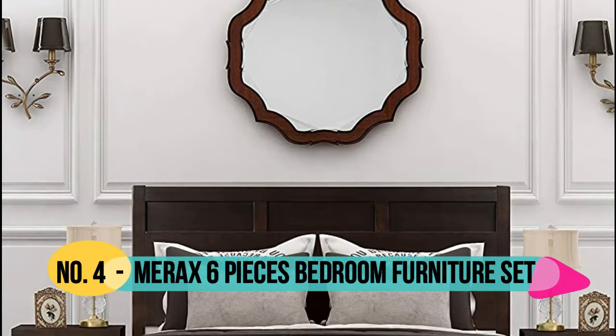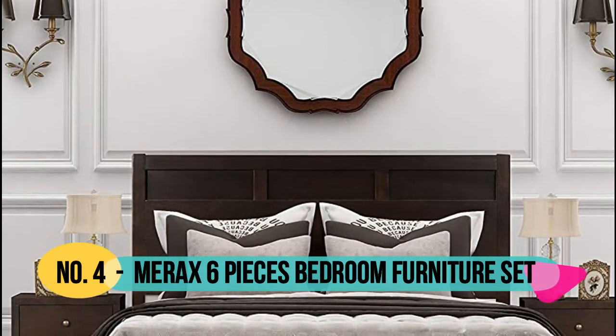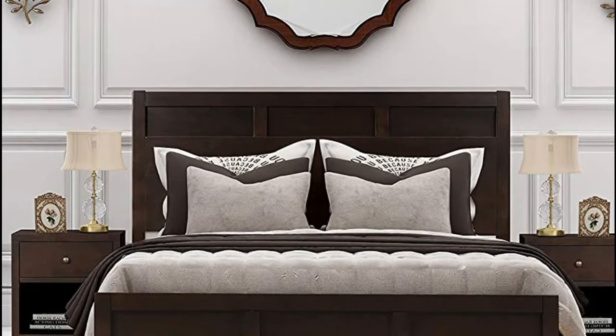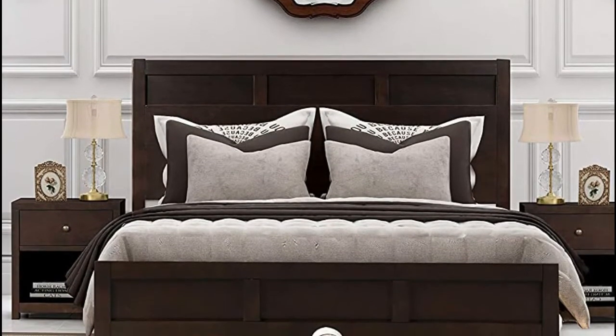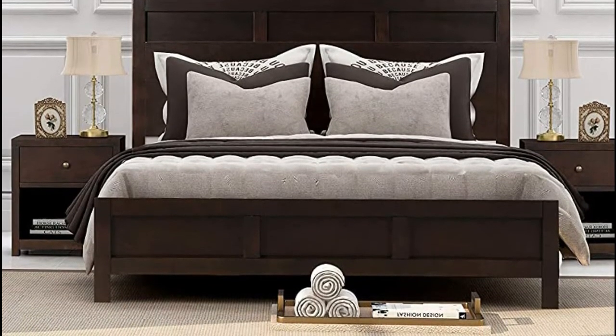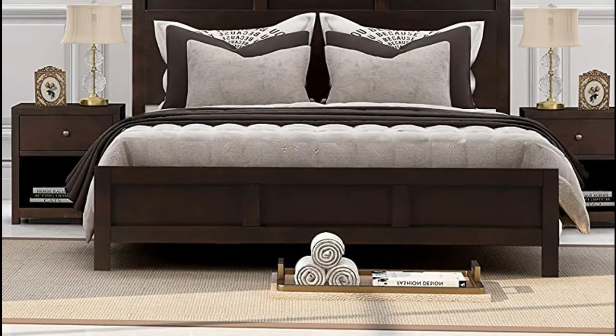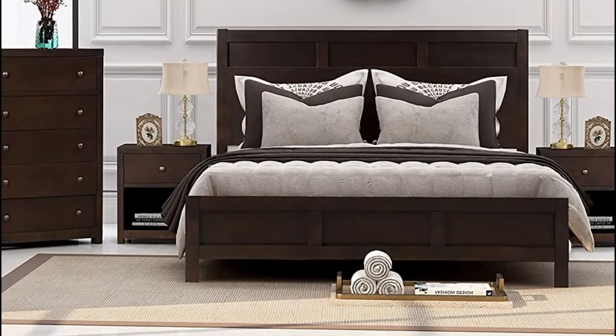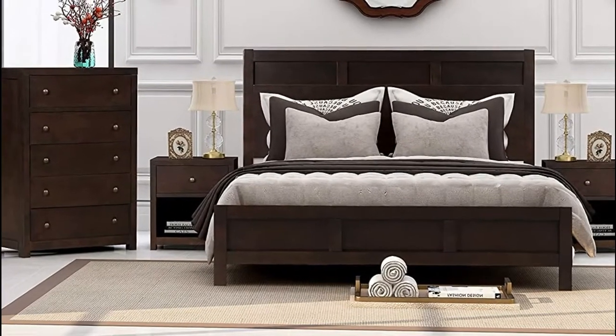Number 4: Merax. This Merax bedroom set includes a platform bed, two fully assembled nightstands, a fully assembled six drawer double dresser, a chest, and a mirror. Each piece features clean, sleek lines accentuated by subtle details such as antique pull knob hardware. Style, simplicity, and fine craftsmanship are the hallmarks of classic furniture.